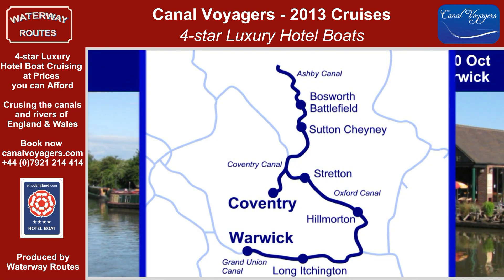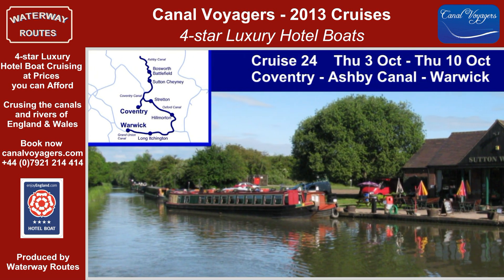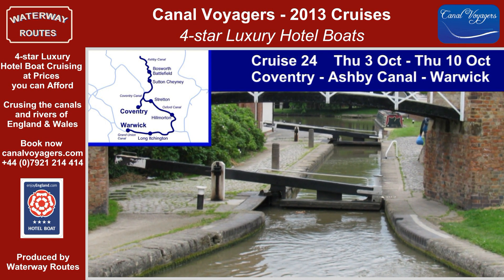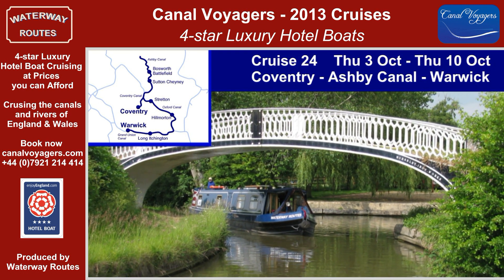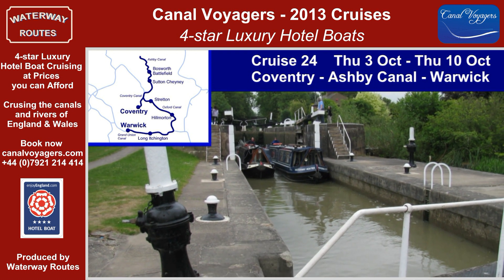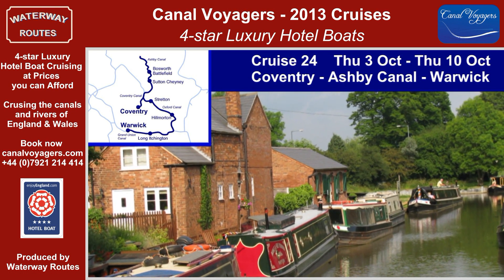Cruise 24 starts with a trip along the lock-free Ashby Canal, before turning south along the Oxford Canal, with its modernised straightened sections to the much-photographed triangular junction at Braunston. Passing Napton Junction, the broad locks of the Grand Union Canal, including the two-lock staircase at Bascote, bring us to Leamington Spa and the final two locks of the season at Warwick.